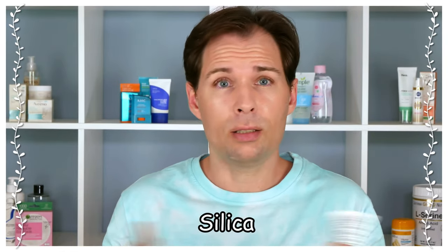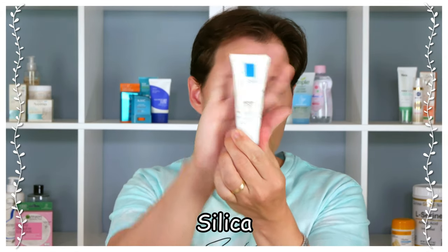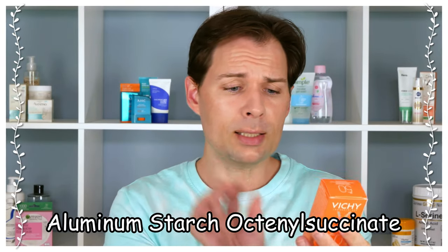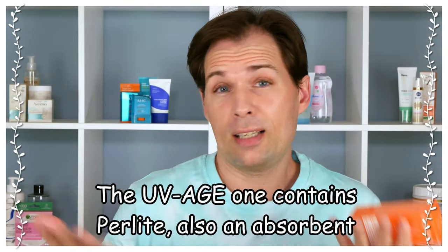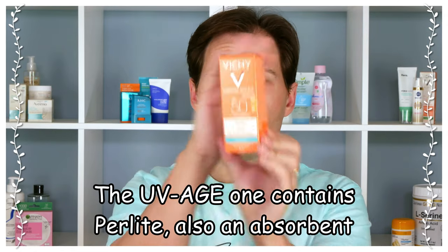All these products have tried to reduce greasiness. They've used silica across all of them, but this one also has a starch, and this one says 'anti-brilliance' or 'mattifying' — so you'd expect it to go on matte. But I would say that if you use the correct amount it might be a different story. I'll try one Vichy on this side and the other on the other side so you can compare them.